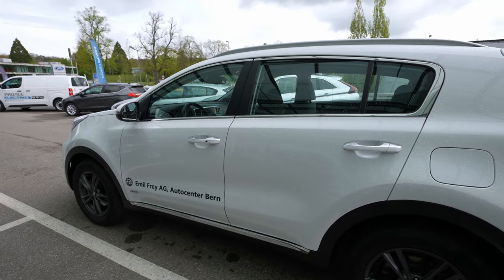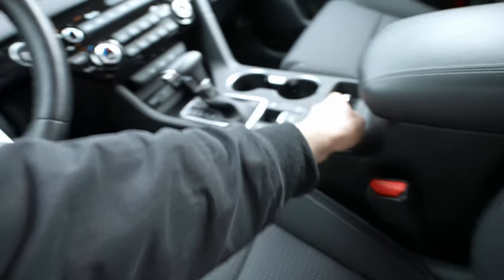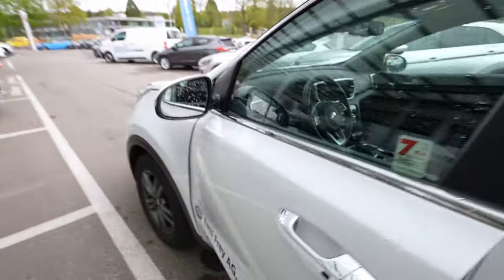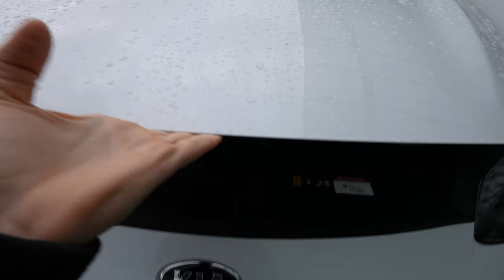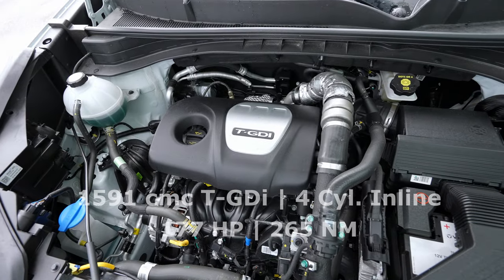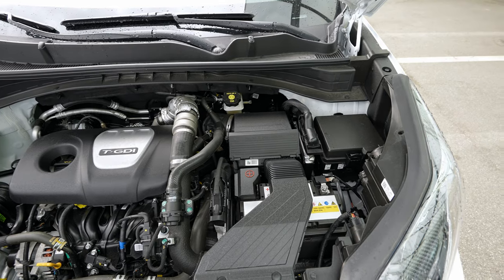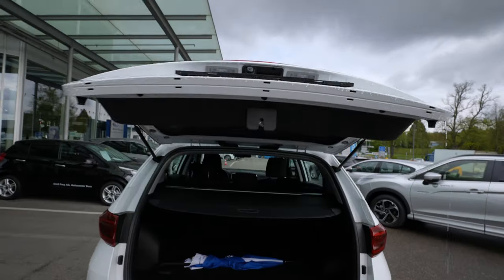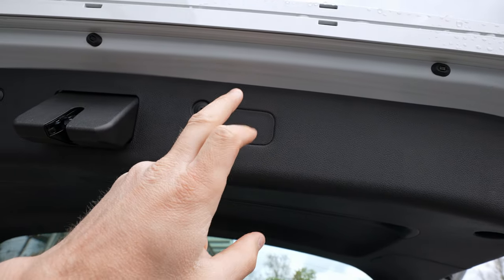This model doesn't come with an automatic lift gate, but you can get it as an option. When you lock the car, it comes with electronic folding mirrors that work really fast. The electronics on this Kia Sportage work really well — even the seats are electric. There's also an LED light in the door handle. Opening the hood is easy — just press the button. This is the 1.6 liter TGDI engine, 177 horsepower, 265 Newton meters.